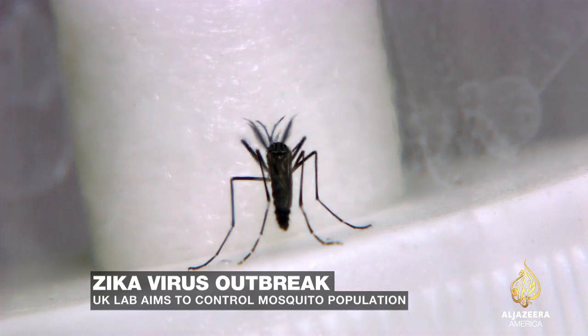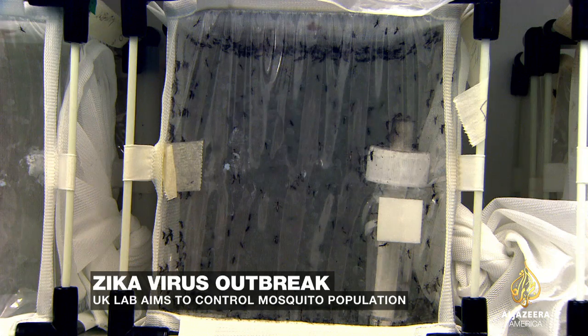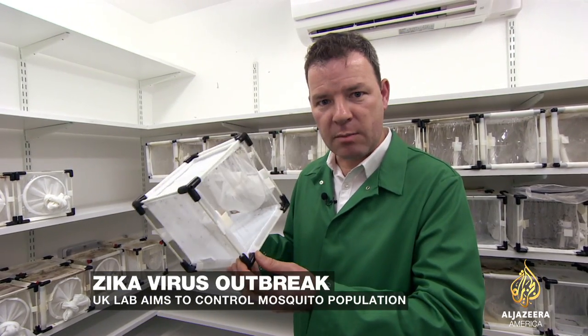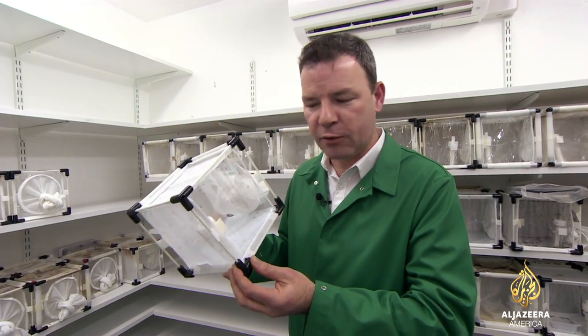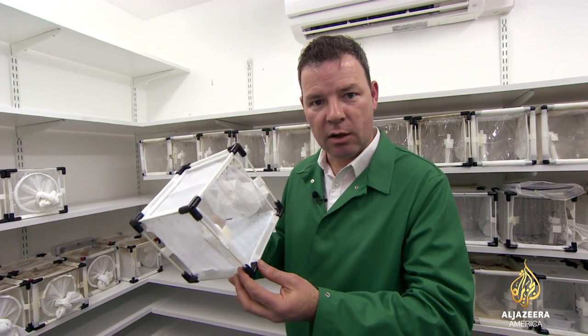But how to control and even eradicate an insect which numbers in the billions and can reproduce so prolifically? One single female can within three months produce 15.6 million other female offspring, all able to spread the disease. And the solution of this company, Oxitec,